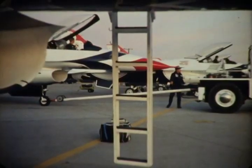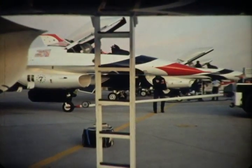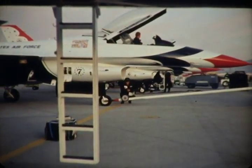Call it what you will — dedication, skill, teamwork, esprit de corps, or attention to detail — they all fit. It's why any team member will tell you: once a Thunderbird, always a Thunderbird.